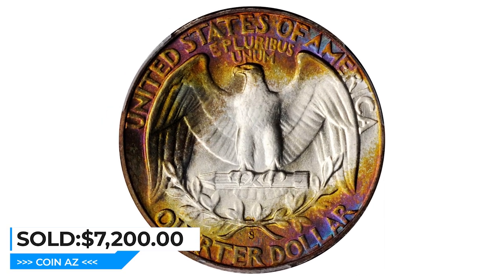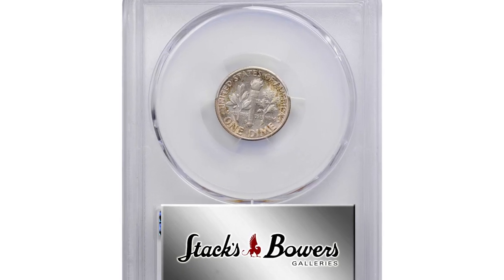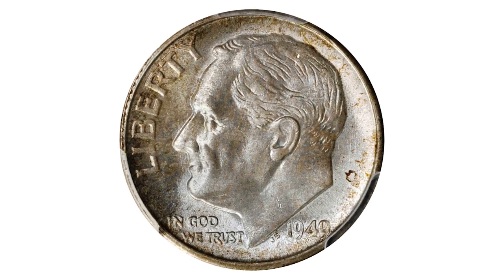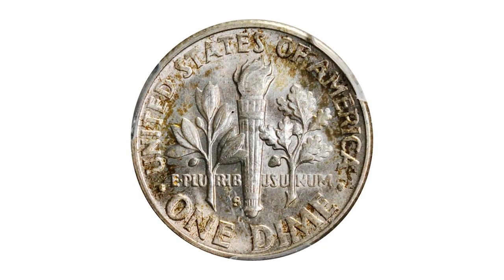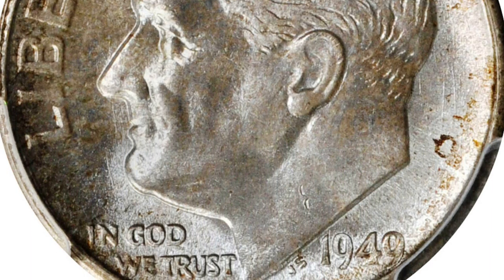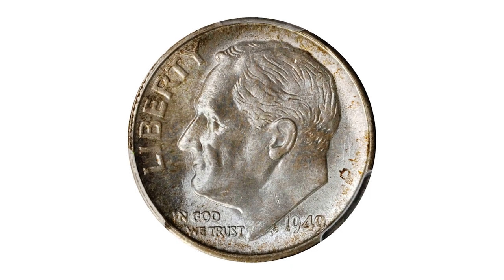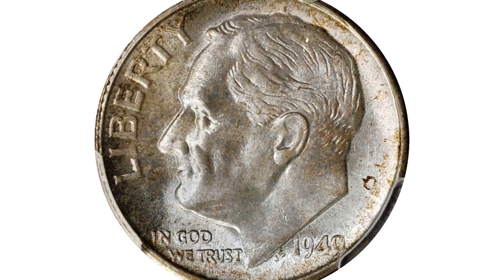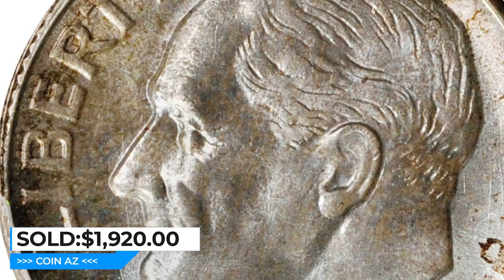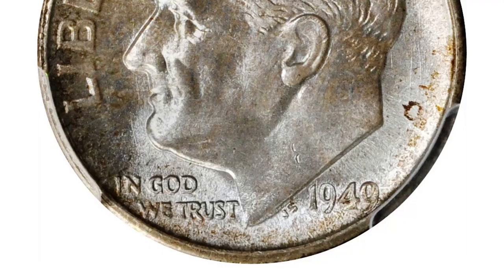It was sold for $7,200 at Stack's Bowers auction. This is a 1949-S Roosevelt Dime in MS67 Plus condition with full bands. A smattering of antique gold and olive toning decorates mostly the outer regions of this beautiful superb gem. This color emphasizes the rich mint frosting at the centers of each side. With only 13.5 million examples struck, the 1949-S Roosevelt Dime has the second lowest mintage of the entire series after the 1955. It is difficult to locate in uncirculated grades and becomes a considerable condition rarity above gem. Examples with full bands are similarly elusive, commanding a substantial premium over more weakly struck examples in the same grade. This one sold for $1,920 at Stack's Bowers auction.